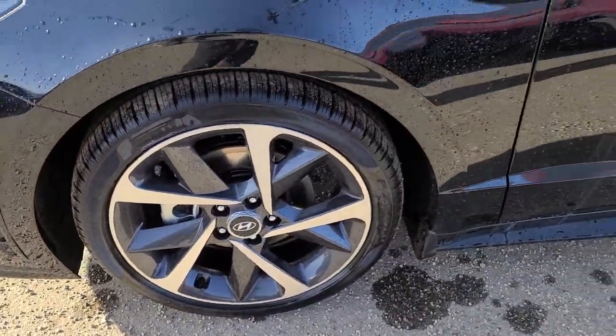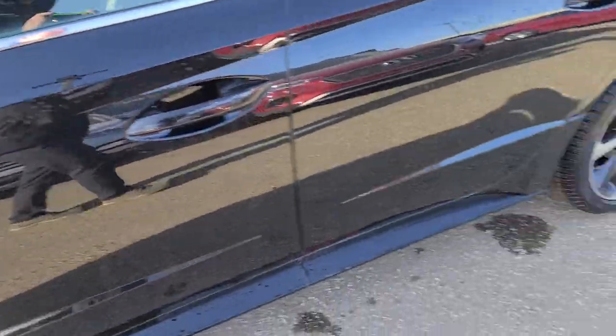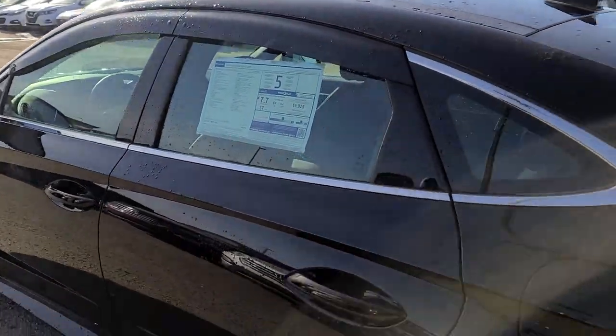Nice 19-inch wheels on the Sonata Sport. You've got indicators in your mirrors to let people see when you're turning, and you've got the vent visors on this one.